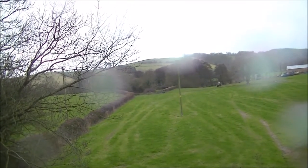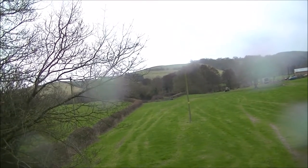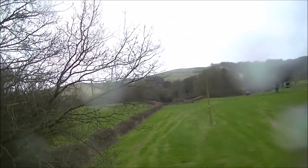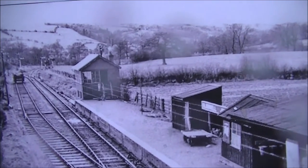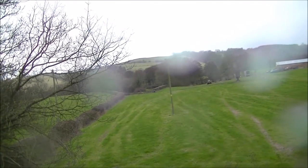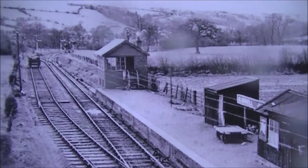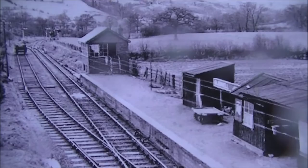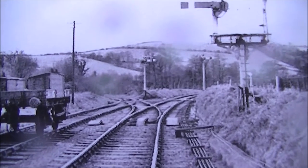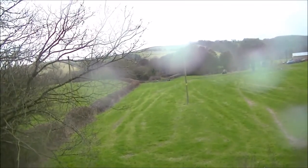I'm looking west here from Blodwel Junction station, and in the distance you can see Blodwel Junction itself. You can see the two hedges — one going to the left and one to the right. The right one is the Tanat line and the left one is the spur down to Llanymynech. Here is that same scene in 1948, and that's what it looks like today. This picture is also from 1948, taken a bit closer to the junction about halfway down that field, so you can see the fork to the right and the left.